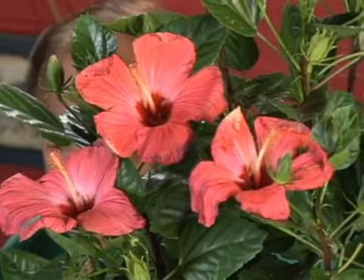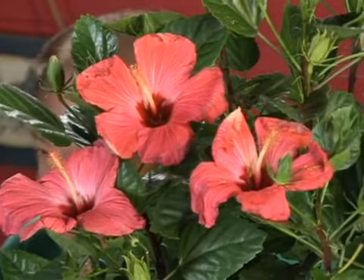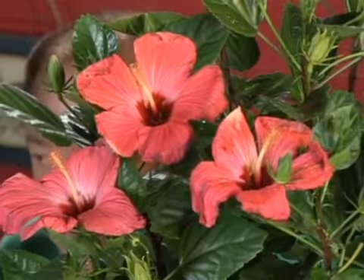Somebody asked me recently, which would win — hibiscus versus roses in a knockdown match? I don't know. I'd probably go with the hibiscus because it blooms every day, about 10 months a year, and those beautiful blooms keep on coming.